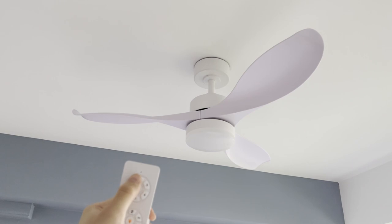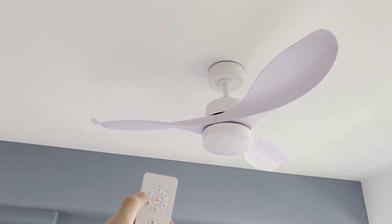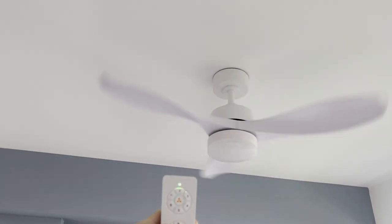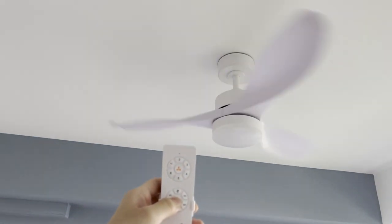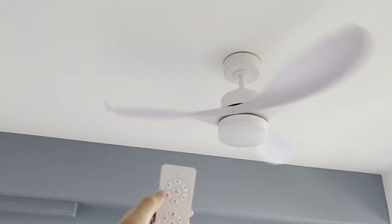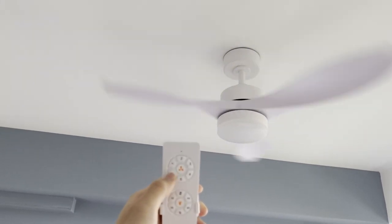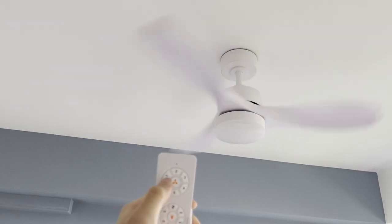To turn on, press any number — I'll go for number one first — and this will turn on the fan. The lights are also three-tone. This is the 42-inch ceiling fan with lights, and it's a pretty quiet fan. It has six speeds, one to six.